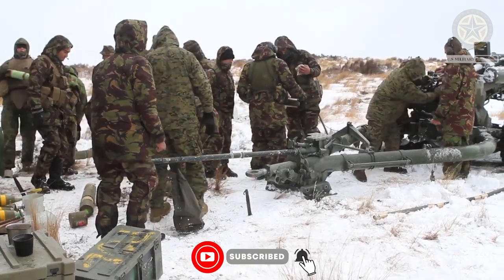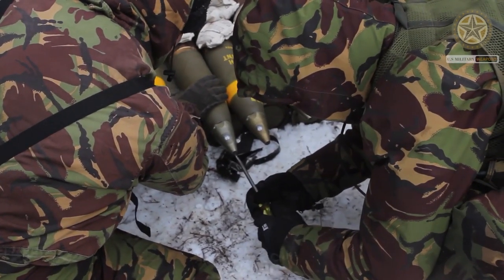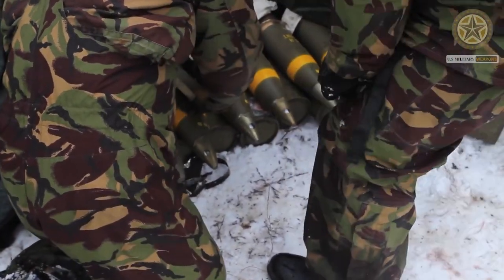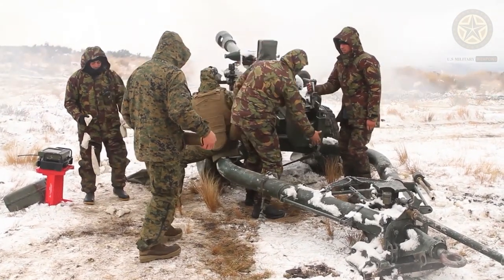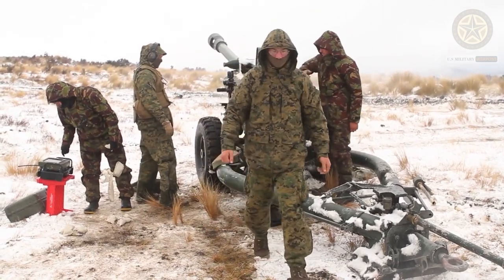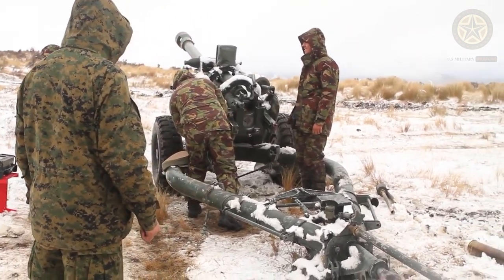The L-119 is a British 105mm field howitzer. It is based on the successful L-118 howitzer design, but uses a slightly shorter ordnance and is modified to use a U.S. 105mm M1 ammunition. This is a standard NATO 105mm artillery ammunition. So even though the L-118 and L-119 are both 105mm howitzers, they use different types of ammunition.